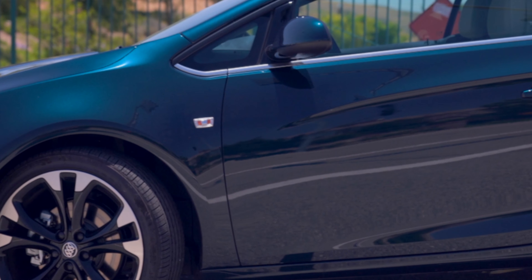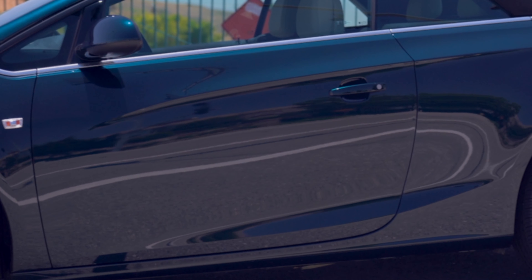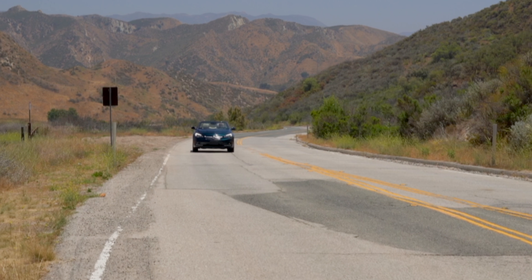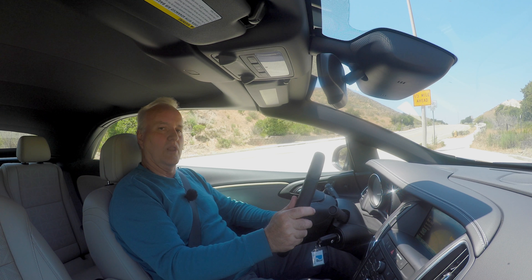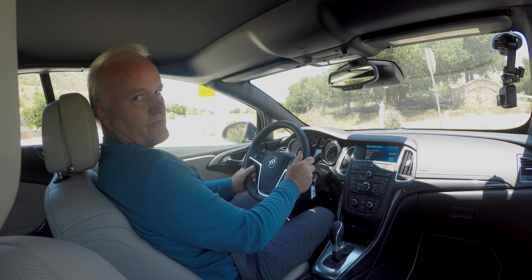Forward collision alert, lane departure warning, that sort of thing. Articulating headlights, which means the headlights move one direction or the other depending on where you're steering. Eight-way adjustable seats — they're heated in the front, of course. Quite nice. And a heated leather-wrapped steering wheel.